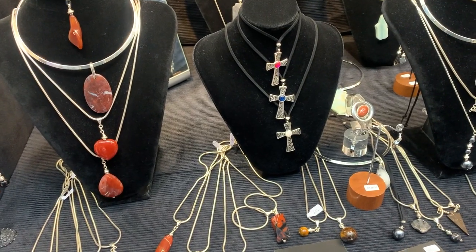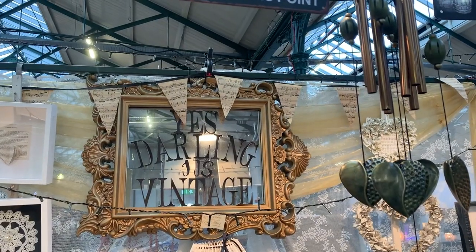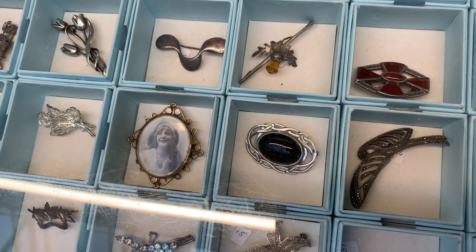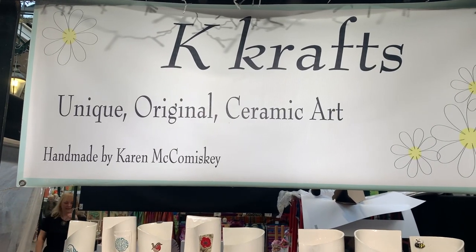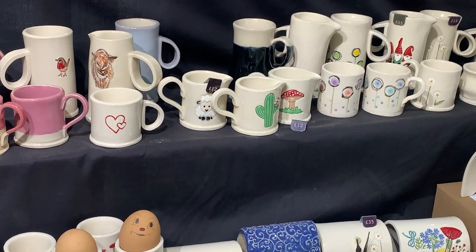There's a really good mix at St George's Market of both vintage stuff, handmade stuff and more modern stuff as well. So this is one of the more vintage stalls where they had brooches and necklaces. And then they also had more handmade stuff like these mugs — look at the little sheep one, that is so cute.